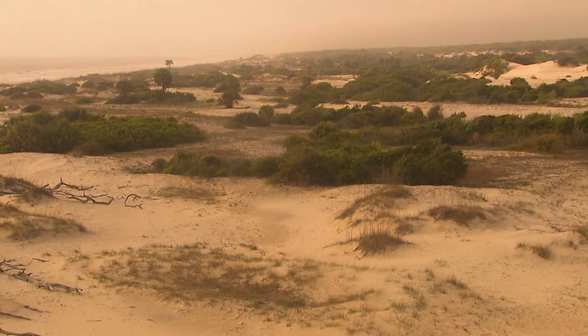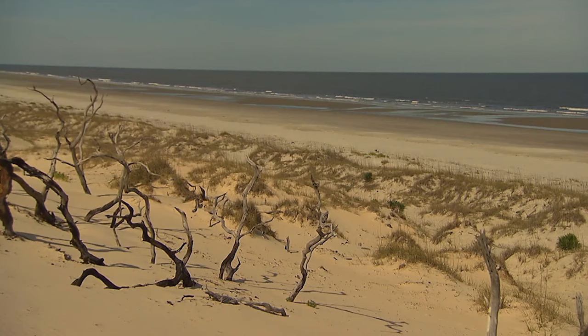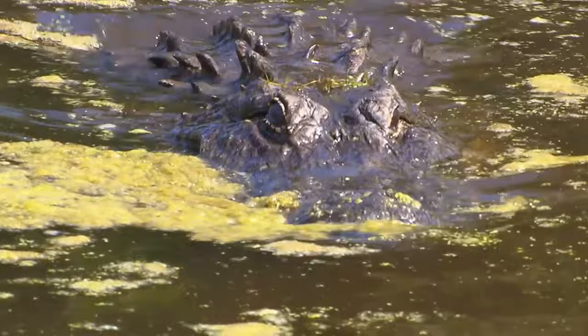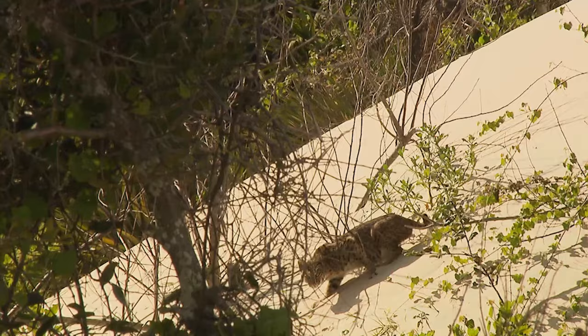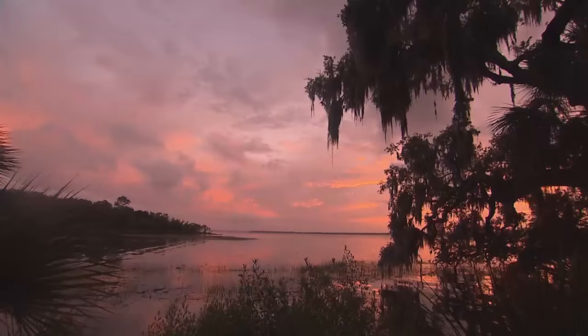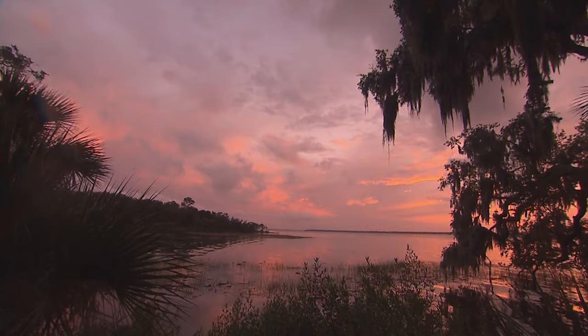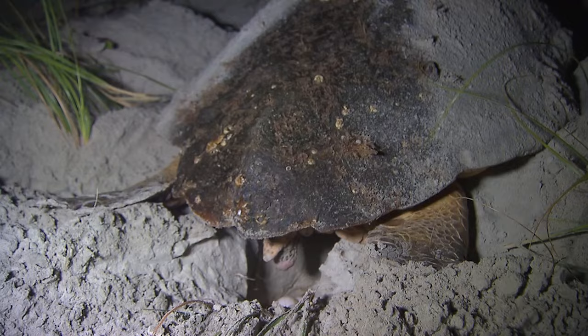At 36,000 acres, Cumberland is one of the largest undeveloped islands on the eastern seaboard. Protected by the Park Service, the National Seashore is isolated, with only 300 people allowed to visit on any given day. The wildlife is incredible — turkeys strut, the occasional bobcat quickly darts away. More than 500 plant species adorn the land, and during the right season you may spot a loggerhead turtle laying her eggs under a full moon.